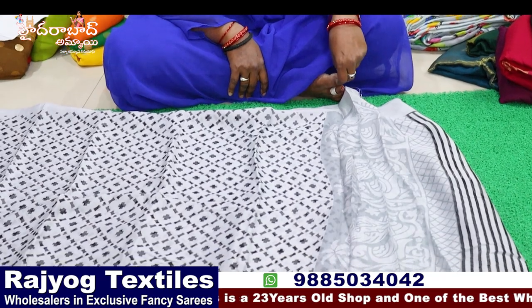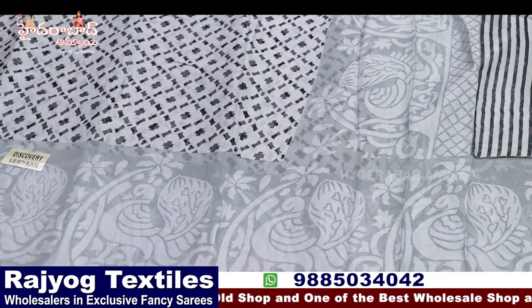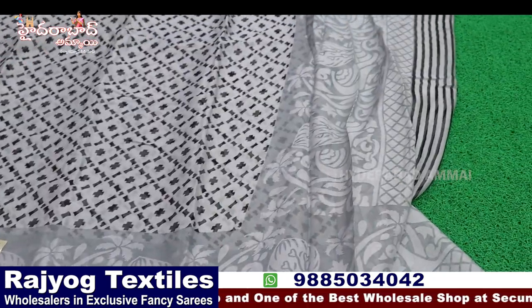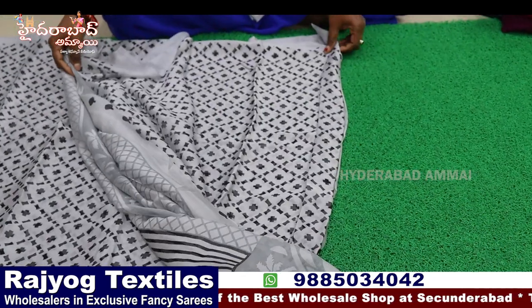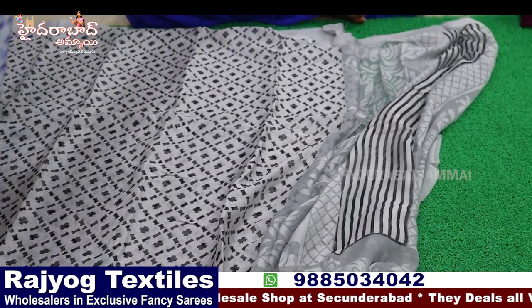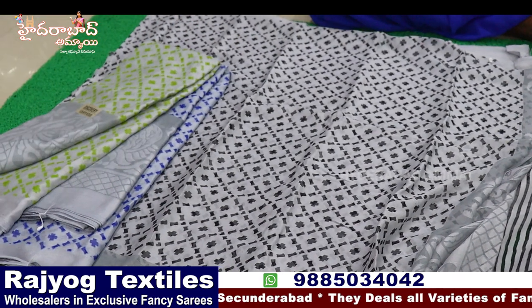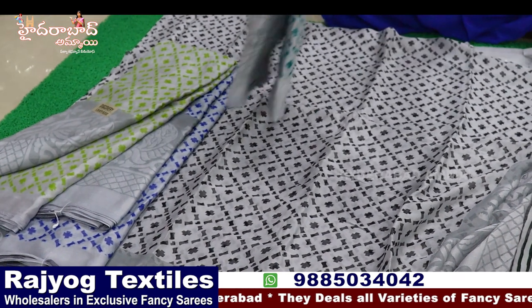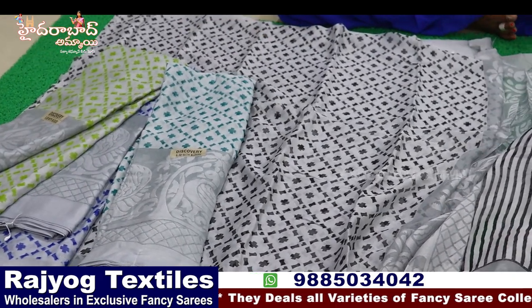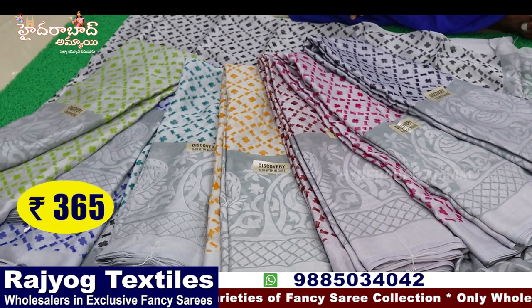Chiffon Brasso, lightweight, silver — gray special. Pallu shown, blouse is print. Eight colors available in this design. Body color is print or designs. The price is ₹365.